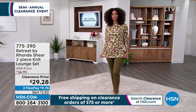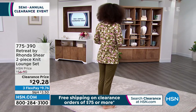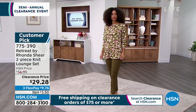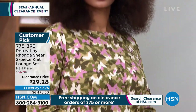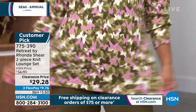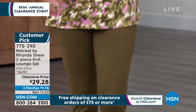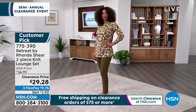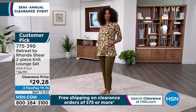I also have a two-piece lounge set — a customer pick. This is the Olive Butterfly, most limited. I have a navy floral and a clay abstract for you. They're all to die for because you're getting a two-piece lounge set for $29.28.